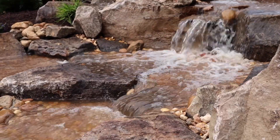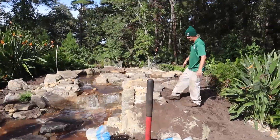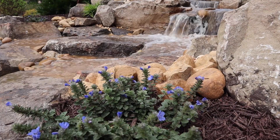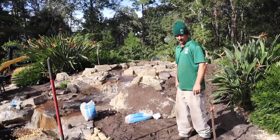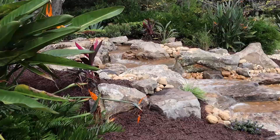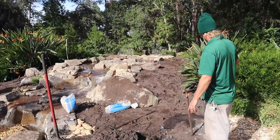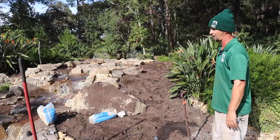It looks super natural, like she has a spring here feeding this whole thing. We're going to get some greenery in here — probably put a little bird of paradise right here, get some blue daze and some sedum or some kind of cool ground cover to add a pop of color. All this gravel will be touched up, and then I'm going to bring some brown mulch in for the rest that isn't rocked — that'll tie everything together for the rest of her property.